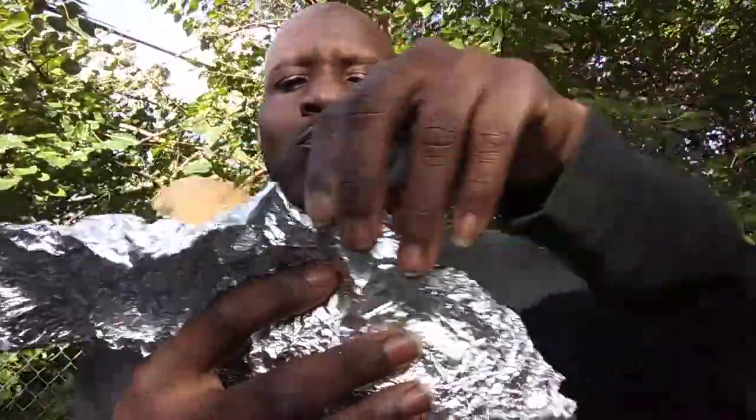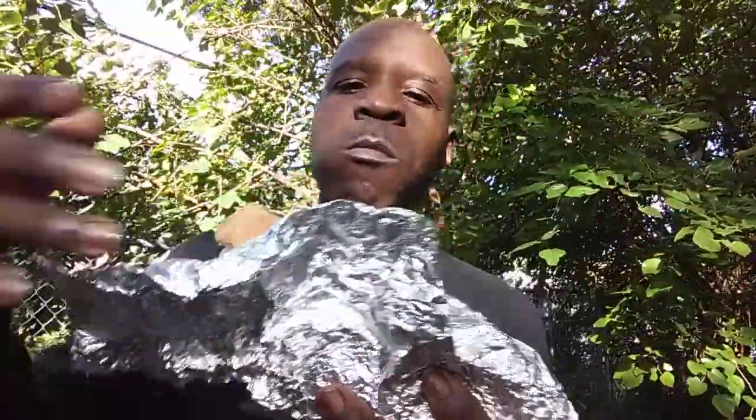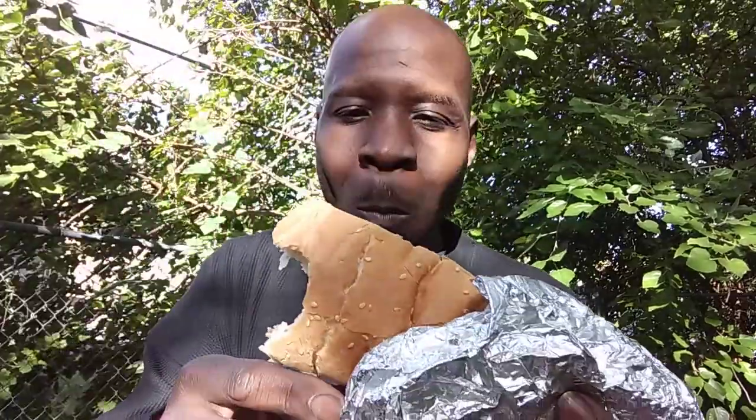Nothing but the best. So guys, listen to me — I say all that to say this: when you get a chance, show Johnny some love. These subs are great, his food is great, I have no complaints. From a scale of one to five, what would I give Johnny's sub? Come on y'all, cut it out — Johnny, I give you a five all day. You're one of my hometown favorites. Five all day. When you get a chance, go ahead and pick one up and give it a try — you will not be disappointed.